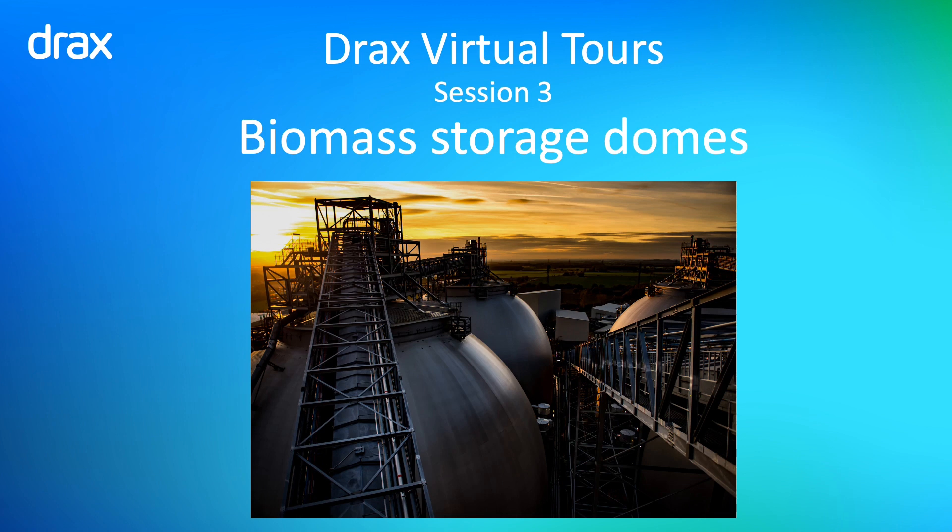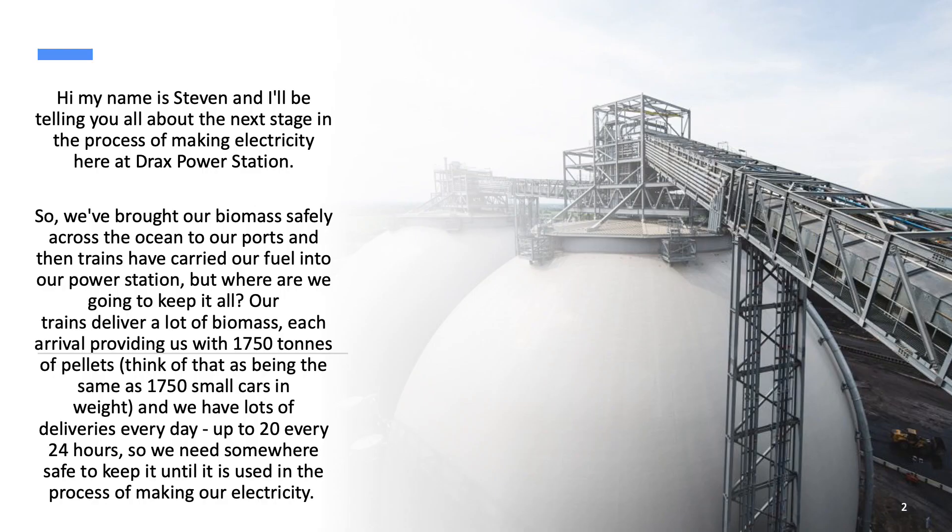Hello, my name is Stephen and I'll be telling you all about the next stage in the process of making electricity here at Drax Power Station. We've brought our biomass safely across the ocean to our ports and then trains have carried our fuel into the power station.